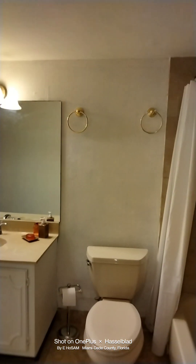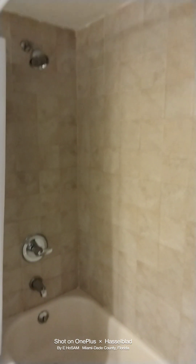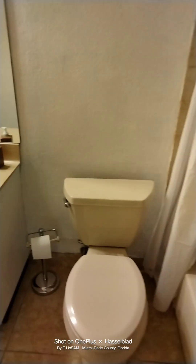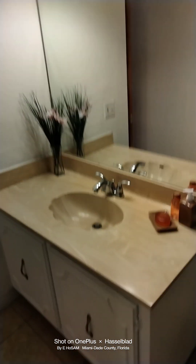Then we go into the bathroom. It's a Jack and Jill walk-in closet to the bathroom, and this door comes out. The bathroom has shower and tub, newly installed hardware, toilet, paper stand, and the sink with newly installed hardware.